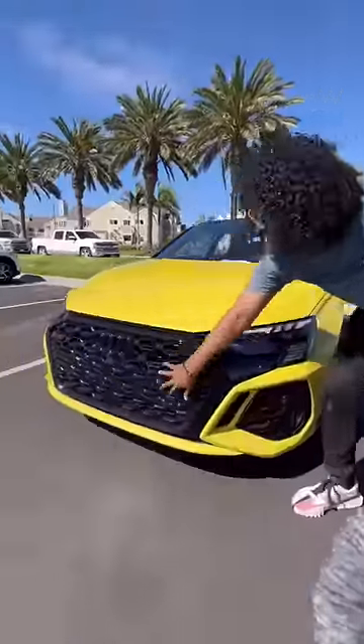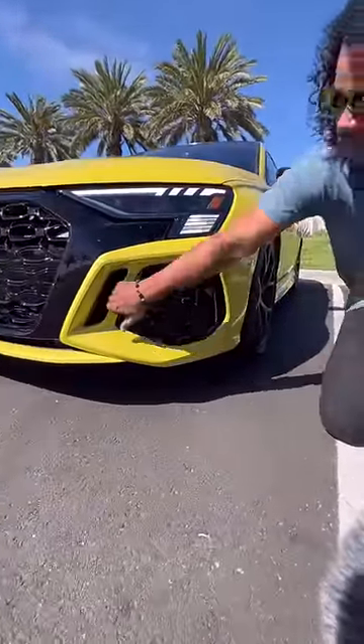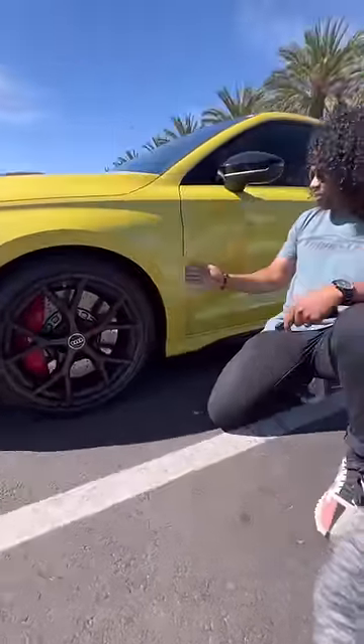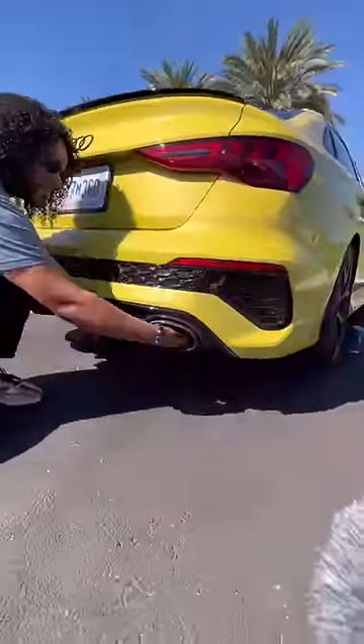Right behind me is the Audi RS3, and this little car is a monster. This car looks really good — you have this all blacked-out grille, LED lights that do this really cool animation, a functional vent there, matte black wheels, massive brakes, another vent, and in the back you have this tiny spoiler and these massive exhaust tips.